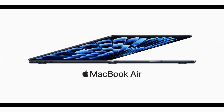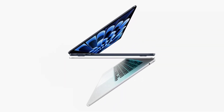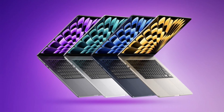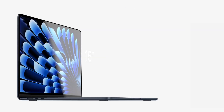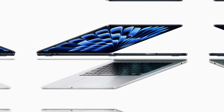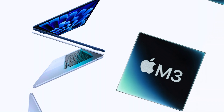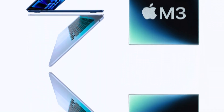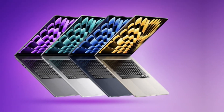But the ZenBook S13 has some other pretty cool features too. It has a Windows Co-Pilot AI key — basically a dedicated key for accessing Microsoft's AI Assistant, designed to help you with all sorts of tasks, from writing emails to scheduling meetings to finding information online. The ZenBook S13 also has military-grade durability, so it can withstand drops, bumps, and extreme temperatures. And it has Harman Kardon speakers with Dolby Atmos.